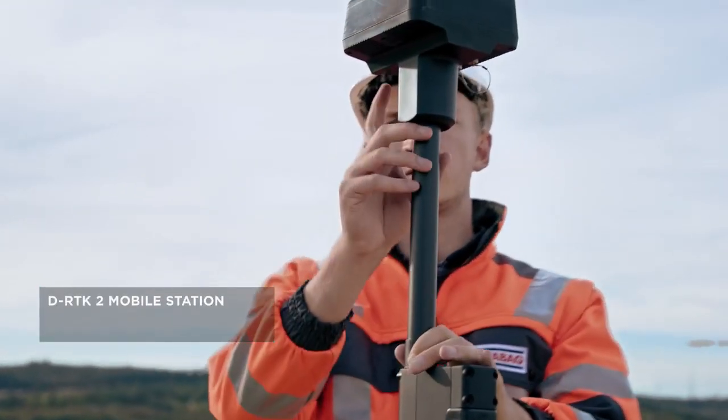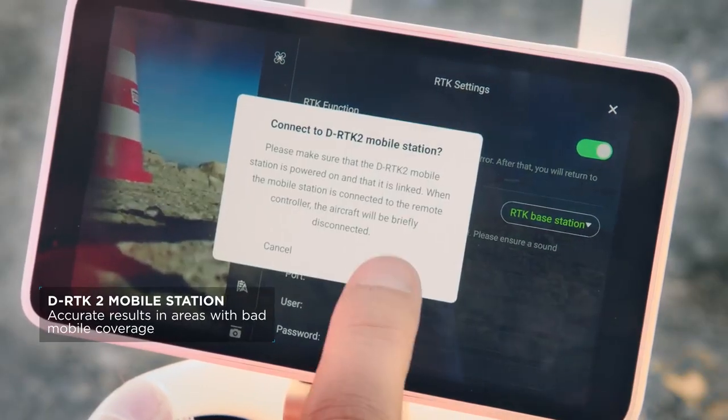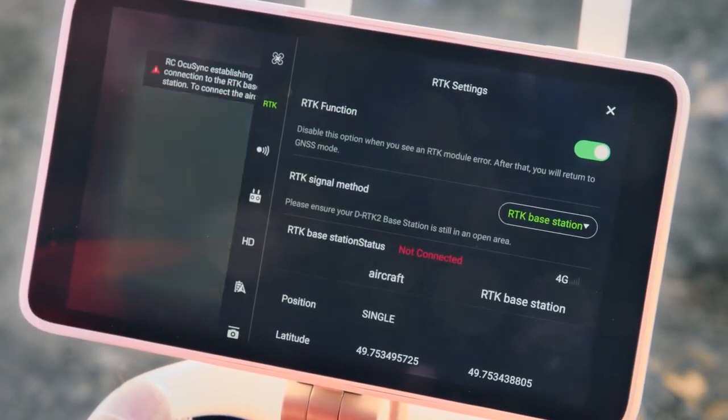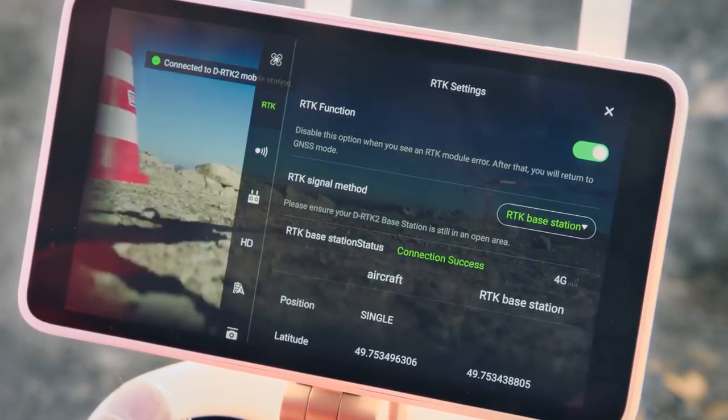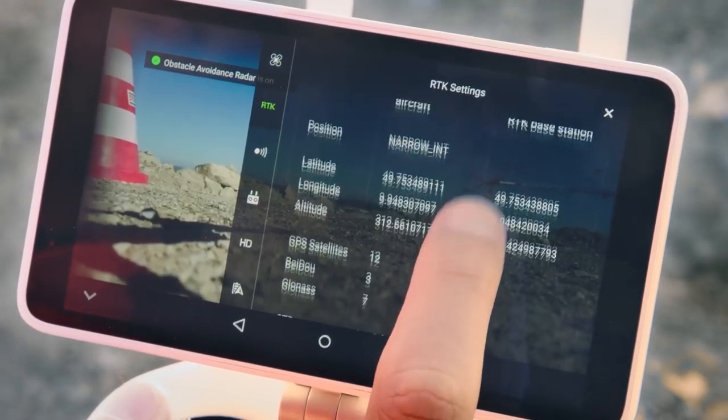In order to use all the benefits of the fully integrated system in RTK mode we are using network RTK services. To achieve even more accurate results, especially in areas with bad mobile network coverage, the DRTK2 mobile station can be connected with ease.